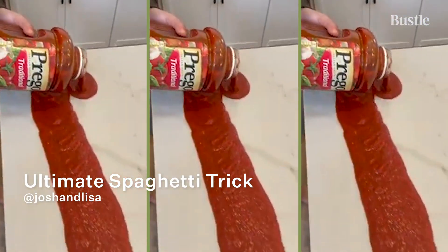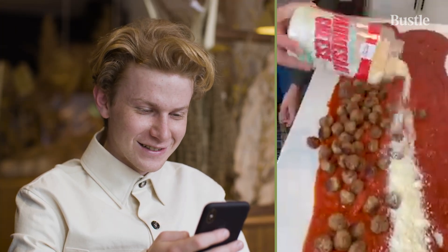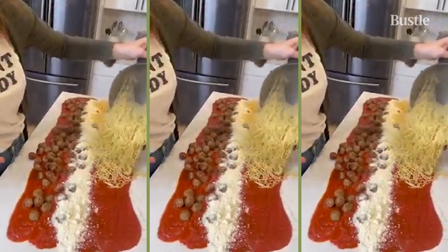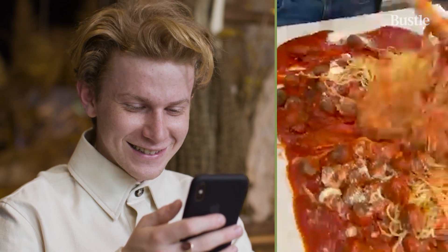Pouring tomato sauce onto a table — I'm already pretty skeptical of this one. This is quite disturbing. They're not even wearing aprons; this is just dangerous. So you just shake it out. They're mixing, and it's just chaos. It looks so good.